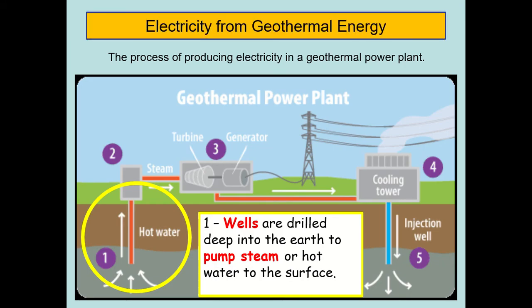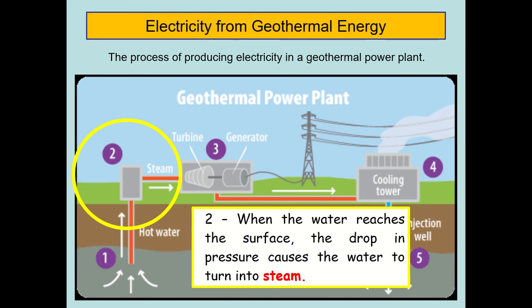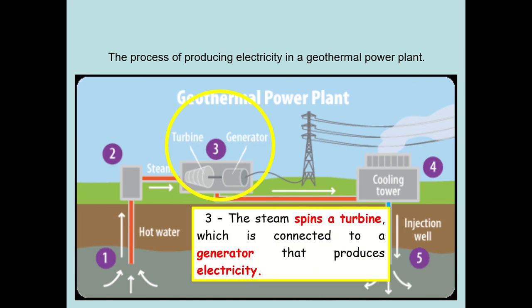Here is the process of producing electricity in a geothermal power plant. First, wells are drilled deep into the earth to pump steam or hot water to the surface. Second, when the water reaches the surface, the drop in pressure causes the water to turn into steam. Third, the steam spins a turbine which is connected to a generator that produces electricity.